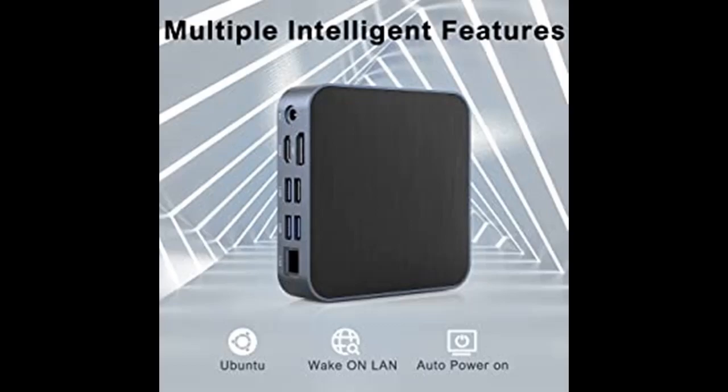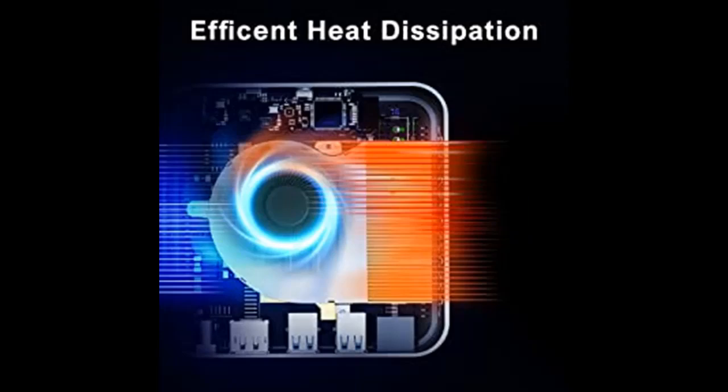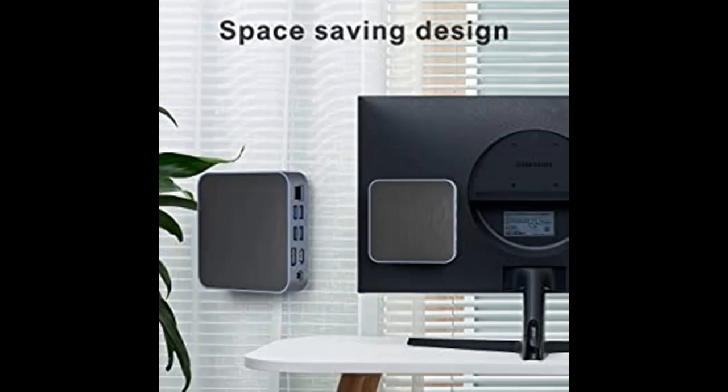For 4K dual-screen output, the AM02 is equipped with Radeon Vega 3 graphics at 1000MHz — more than 3 times that of the Core i5-8250U. It supports 2-screen 4K HD resolution output through DP1.4 and HDMI 2.0 ports. With just one AM02, you can build high-resolution digital TV walls in showrooms and retail stores, saving maintenance costs.